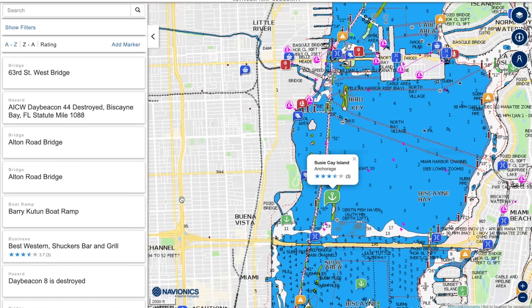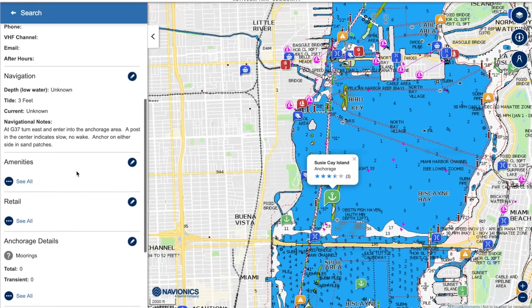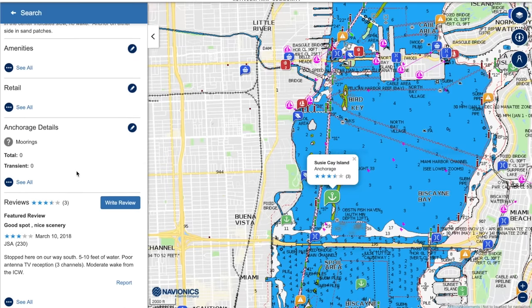If you have a specific anchorage that you love and you know the depths, the tides, how good the holding is, and things like that, you simply log into ActiveCaptain and share it. More recently, Garmin bought ActiveCaptain and started tailoring it for use on their chart plotters. But it is still free and still sort of an independent thing that you can use without any Garmin products at all.